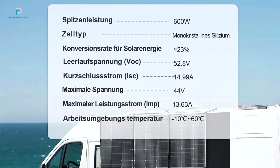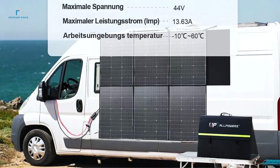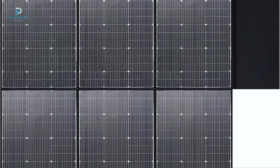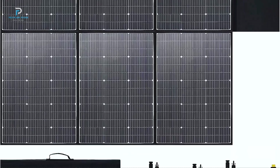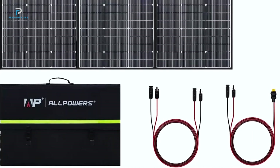Number 1: Alpower 600W foldable solar panel. The Alpower 600W foldable solar panel sets a new standard for portable solar solutions, delivering exceptional power, efficiency, and convenience. Perfect for RVs, camping trips, boats, or off-grid living, this innovative solar panel combines cutting-edge technology with user-friendly design. As the first 600W solar panel on the market, it is a market-leading product.